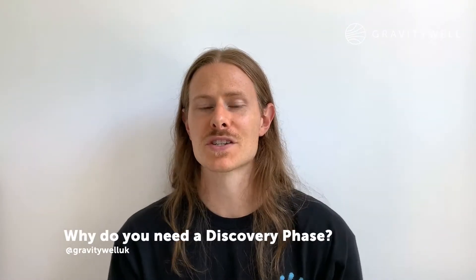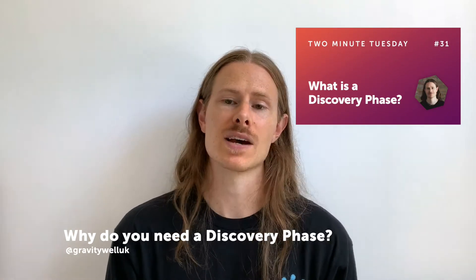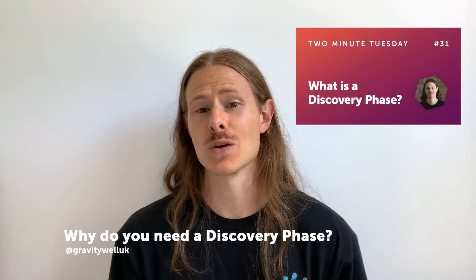In last week's Two Minute Tuesday I explained what a discovery phase is and what it typically entails. Today I'm going to tell you why you need one.